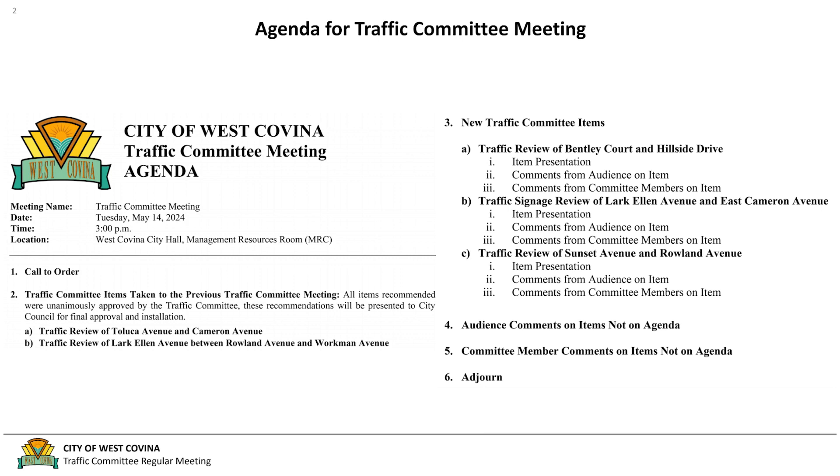Our next item is the traffic committee items taken to the previous traffic committee meeting. Those two items were the traffic review of Toluca Avenue and Cameron Avenue, and the traffic review of Lark Ellen Avenue between Roland Avenue and Workman Avenue. Next we'll hop into our third item, which is the new traffic committee items, the first of which will be the traffic review of Bentley Court and Hillside Drive.